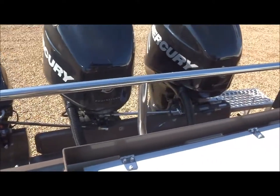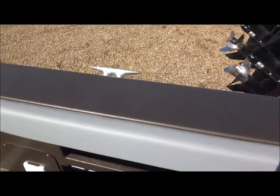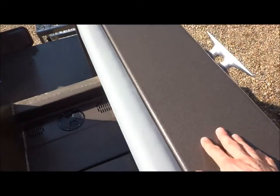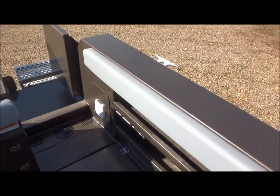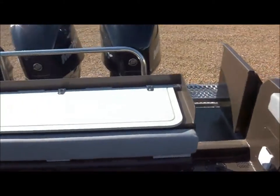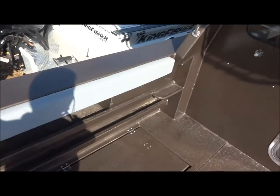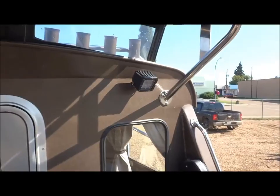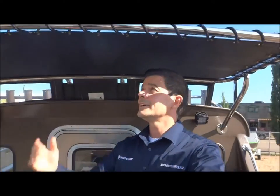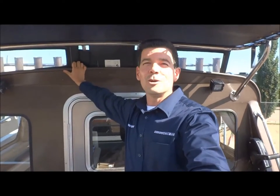We've mounted some really nice heavy duty stainless steel railing. Nice deep side gunnels here for mounting any accessories you want — rod holders, barbecues, all different mounts, downriggers, pot pullers, anything you need. Nice work lights here in the back, one mounted on each side. I'm six foot two and can relax back here with no problem.